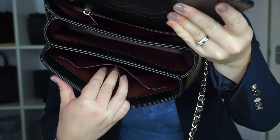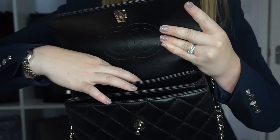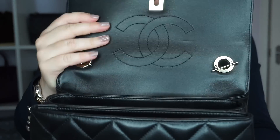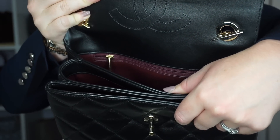You have a nice little lipstick pocket in the middle, two side pockets, and in the back pocket you have a zip that just says Chanel on it. On the inside of the bag you've got your big CC, and down here it says Chanel, made in Italy.